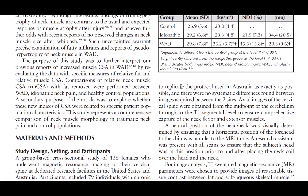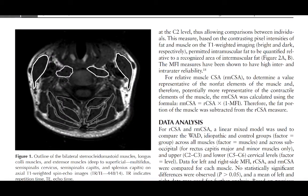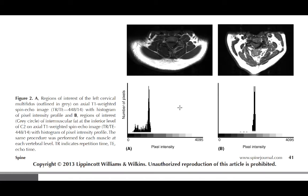They took MRIs of their necks. Here's an example of the MRI where they circled the different muscles — the semispinalis capitis, cervicis, and multifidi muscles. They performed an analysis looking at both the size of the muscle and how much fat is inside that muscle. Comparing the two images, you can see a difference in the histogram at the bottom.